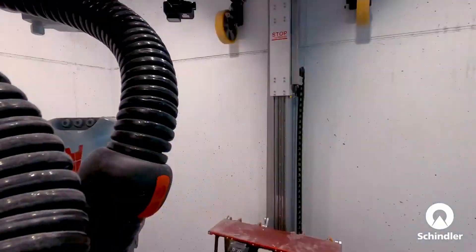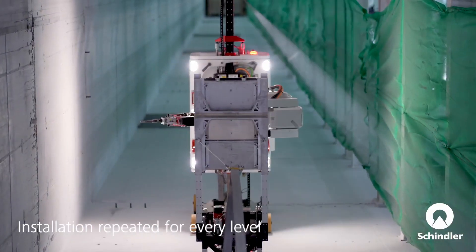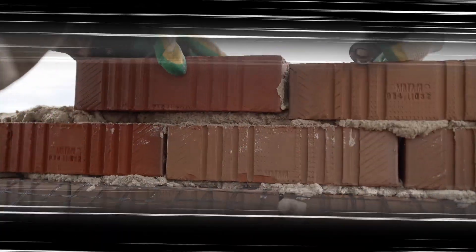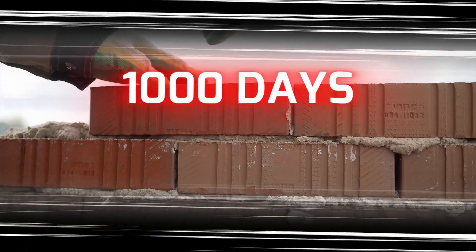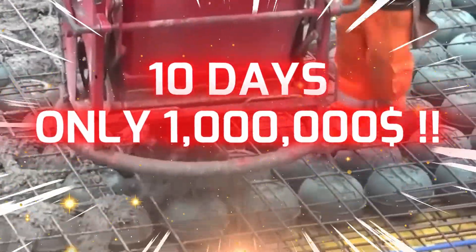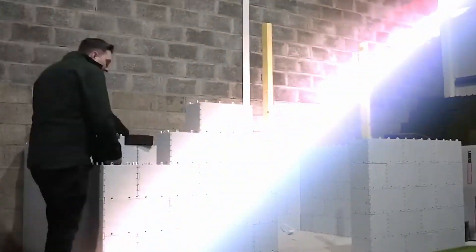A single engineer monitors from afar, while machines work silently to construct an entire skyscraper. You won't believe what you're about to witness in the next few minutes. What once took a thousand days and cost ten million dollars is now accomplished in just ten days for only one million dollars. Are you ready to see the future before it unfolds?